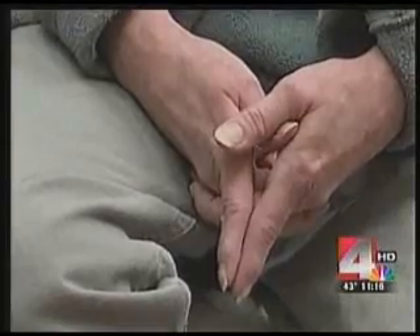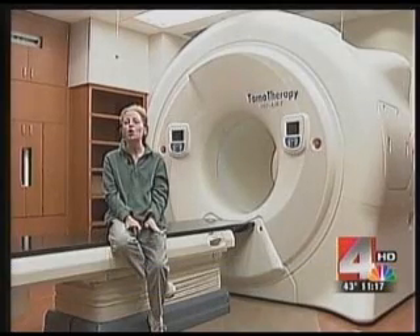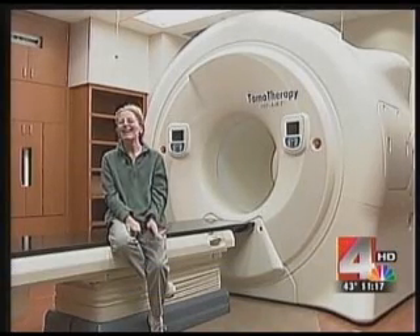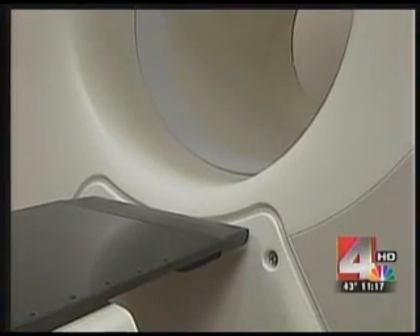Deb Hoyer is battling cervical cancer. She says Tomo therapy is more comfortable than other treatments she's had. "I was surprised because I have a little touch of claustrophobia and I thought it might bother me, but being able to see my toes out the end of the machine and having a little bit of space above me, it didn't really bother me too badly."